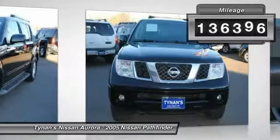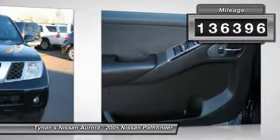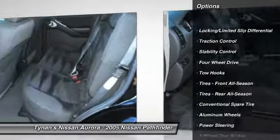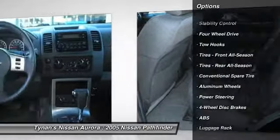This vehicle has less than 140,000 miles. Here are some of this vehicle's great options: tow hitch, anti-lock braking system, stability control, traction control, air conditioning.